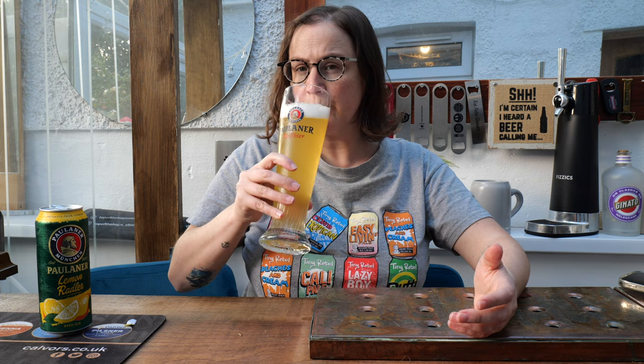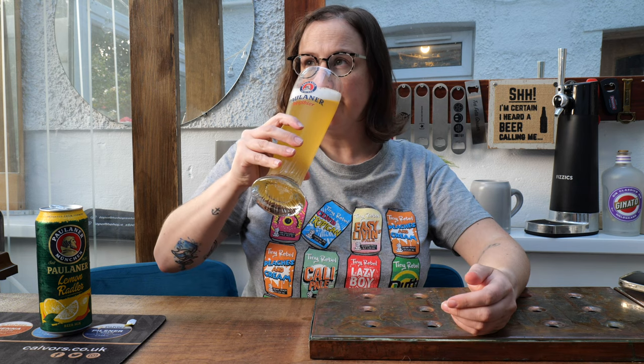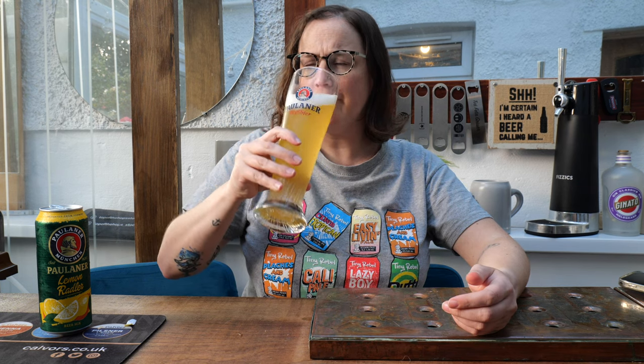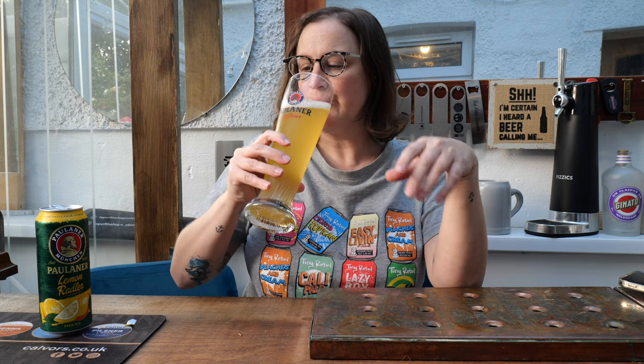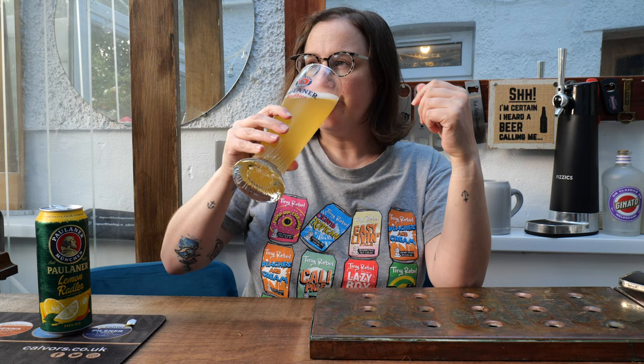I think I'm going to enjoy this one — cheers everybody! Oh yeah, that's really good. That carbonation isn't quite as fizzy on the tongue as I was expecting; it's actually a lot smoother than I thought it would be. Very easy to drink, not boozy at all — but it's 2.5% so I wasn't going to expect it to be.